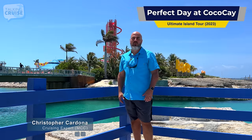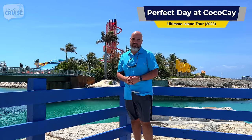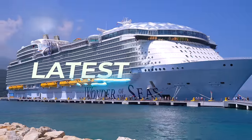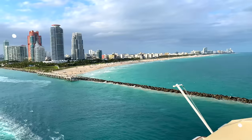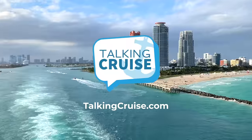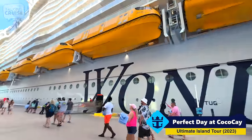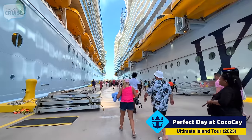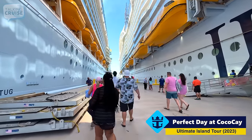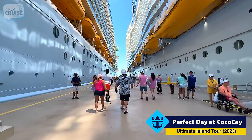Hi, I'm Chris Cardona and welcome to our ultimate tour here at Perfect Day at CocoCay, coming up on Talkin' Cruise. Today I'm here on Wonder of the Seas and Perfect Day at CocoCay, and I'm going to be bringing you an all-new tour. We first did a complete tour when Perfect Day at CocoCay just opened originally, a couple of years back, but there's been some new things added.